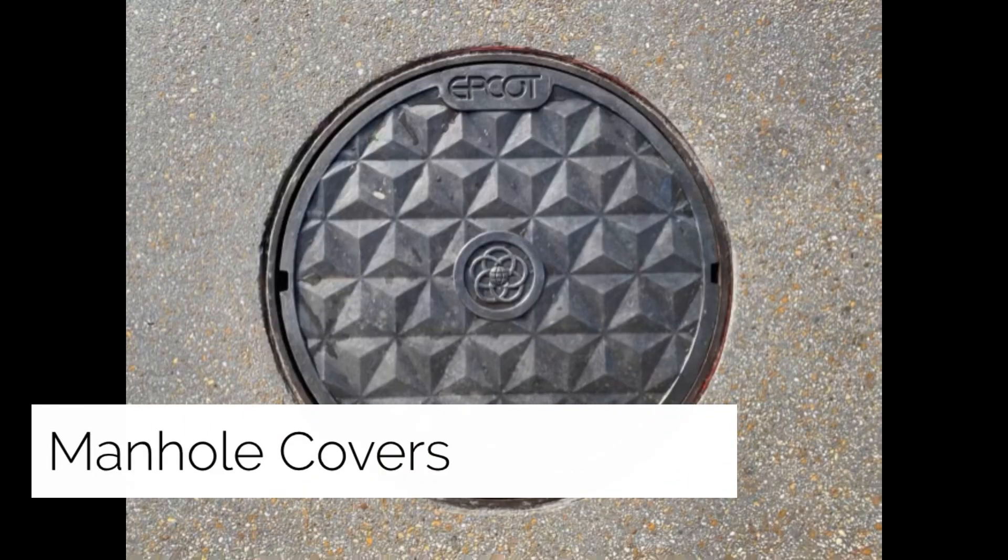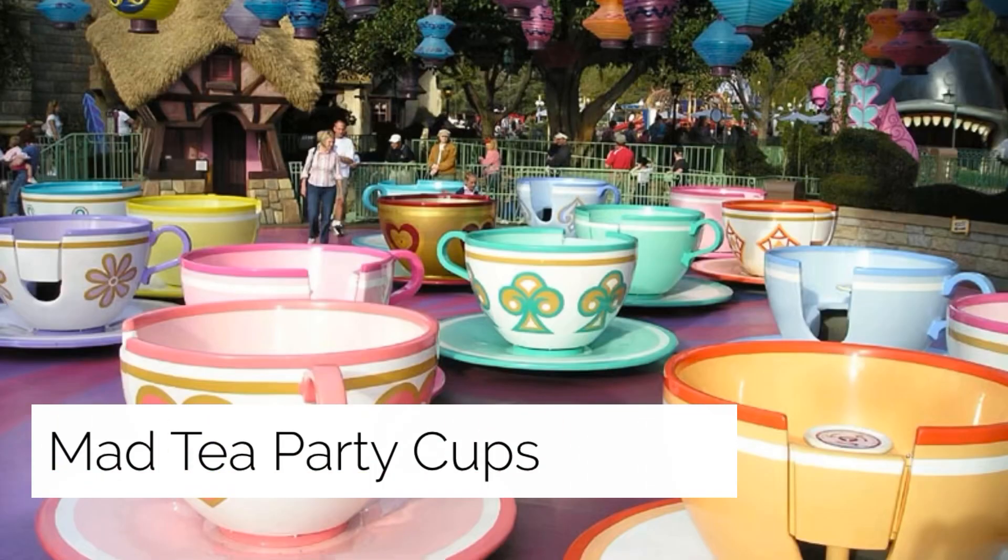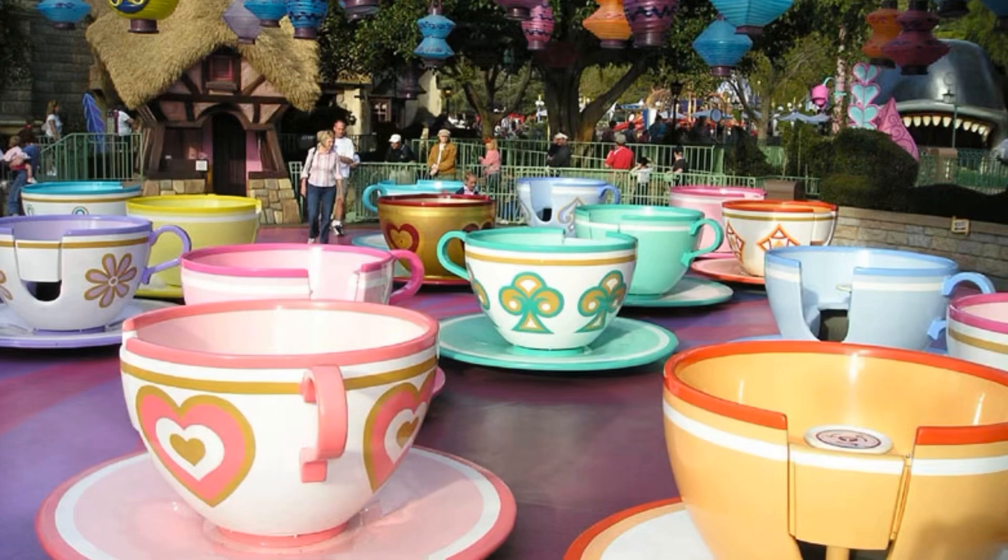New manhole covers have arrived at Epcot, featuring a reimagined park logo and five-ringed icon on a background resembling the tiles on Spaceship Earth. The Mad Tea Party cups have different speeds — the ride is a spinning tea cup attraction located at Magic Kingdom and at five of six Disneyland-style theme parks around the world. The ride theme is inspired by the unbirthday party scene in Walt Disney's Alice in Wonderland and was one of the opening day attractions at Disneyland on July 17, 1955.